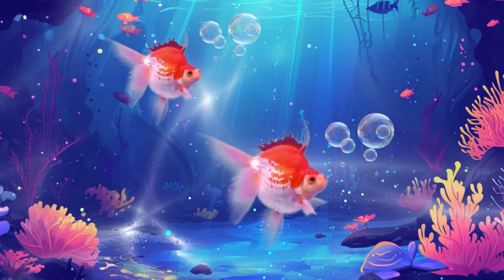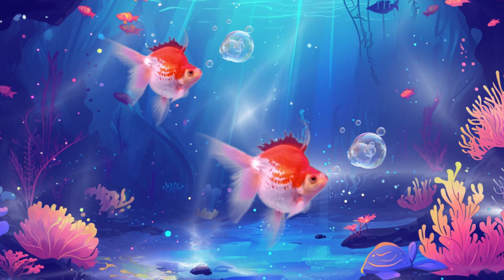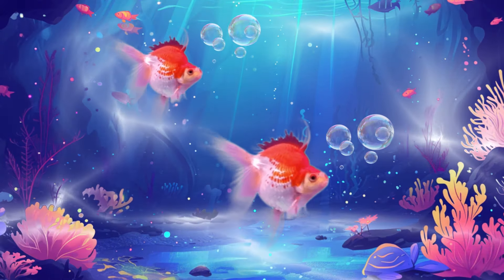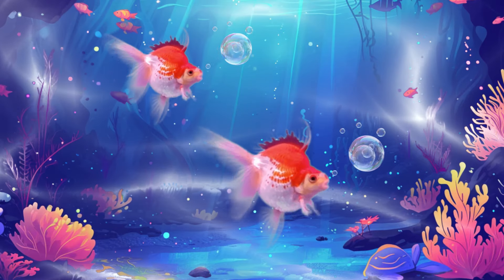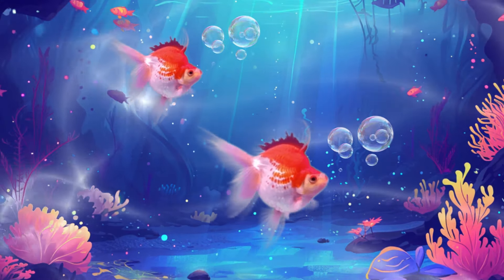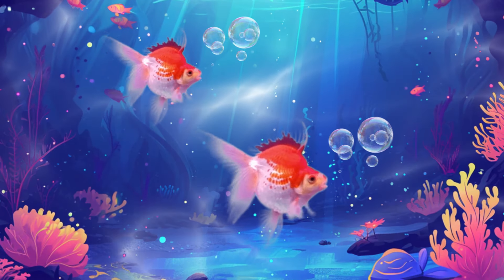Before we meet our underwater friends, let's talk a bit about the ocean. The ocean is a vast and mysterious world, covering about 71% of the Earth's surface. It's home to countless amazing creatures.